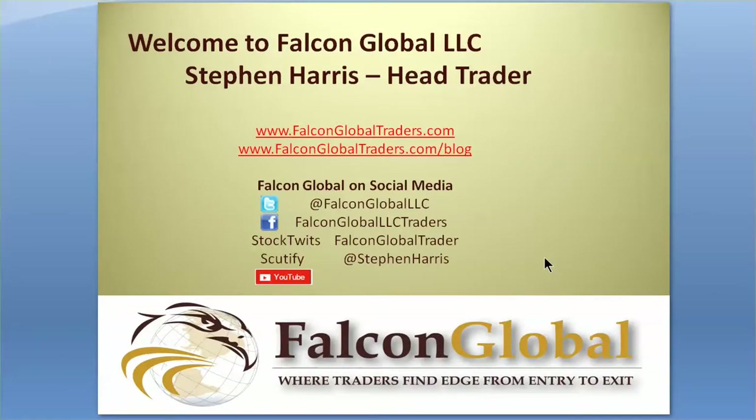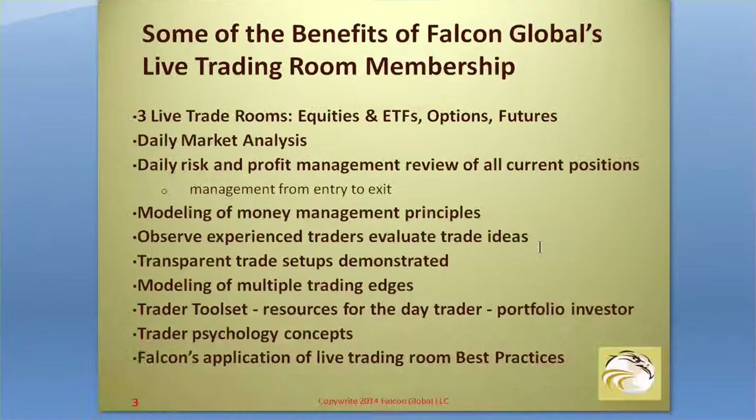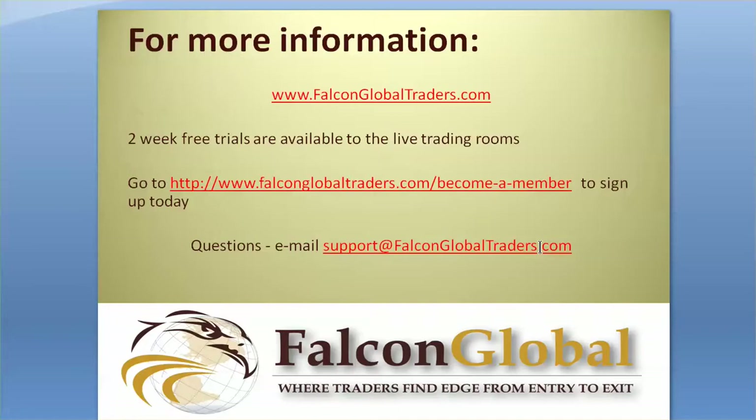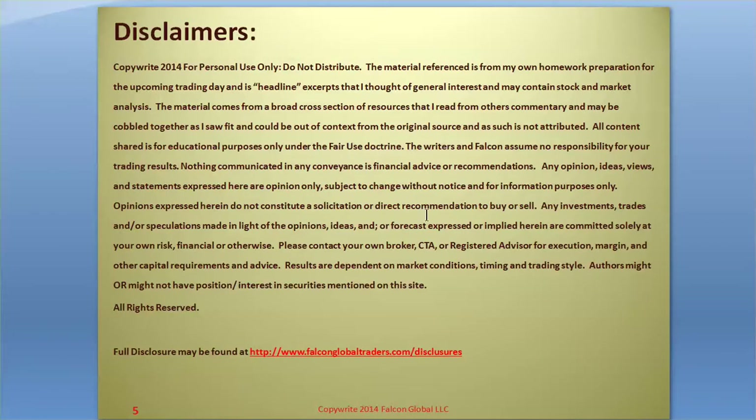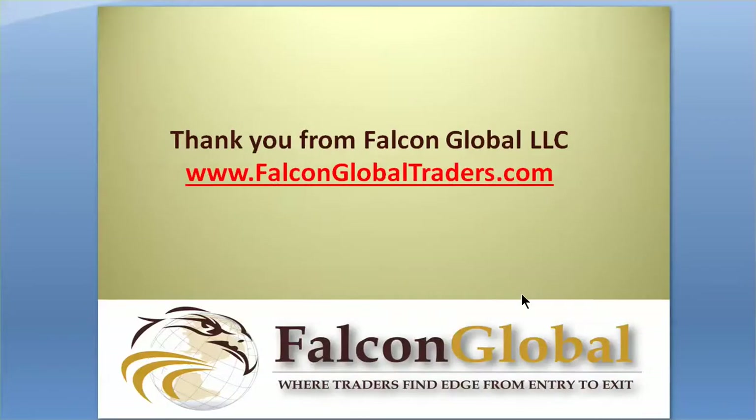As always, we greatly appreciate you liking us on your favorite social media platforms, especially YouTube. You may also send feedback to the Facebook page. For support, questions, and other inquiries, reach out to support@falconglobaltraders.com. More information is available on the website, including about the three live trading rooms and two-week free trials. Hit the pause button if you need more time to review the disclaimers. Thank you for your contributions and participation with the Falcon Global Trading Community. Good trading and good day.